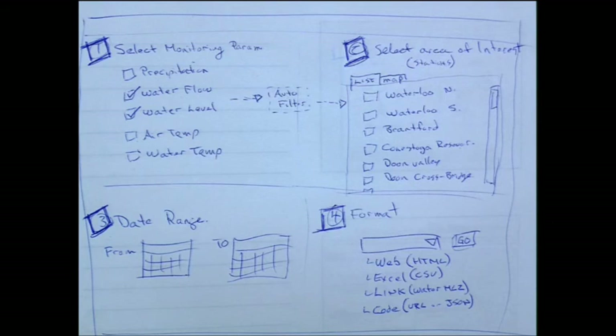Beyond those first two apps, I drew this on the airplane on the way over here — maybe a download interface to KeyWiz where you select the monitoring parameters you're interested in. Based on that, you choose the stations you're interested in, you choose your date range, then you choose a format and it'll give you a URL. That URL can direct you to a WaterML2 file, a link to the CSV data, or if you want to be a coder, you can look at the JSON endpoint and start developing.